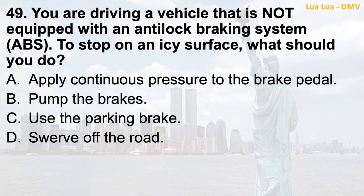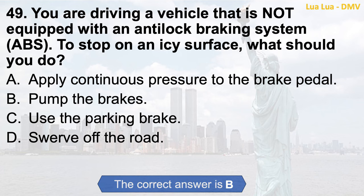Question 49. You are driving a vehicle that is not equipped with an anti-lock braking system (ABS). To stop on an icy surface, what should you do? a. Apply continuous pressure to the brake pedal; b. Pump the brakes; c. Use the parking brake; d. Swerve off the road. The correct answer is b. Pump the brakes.